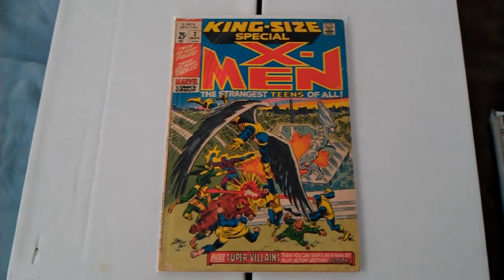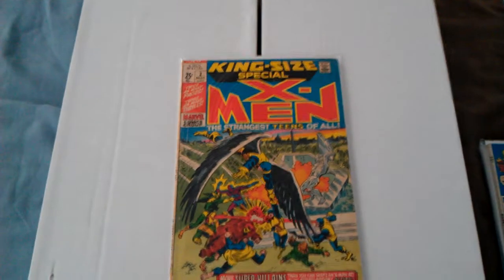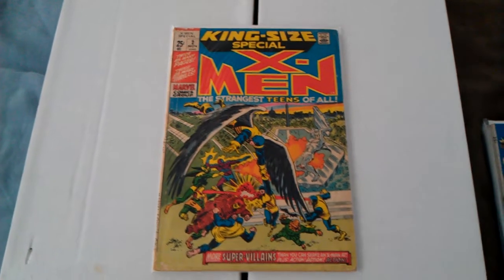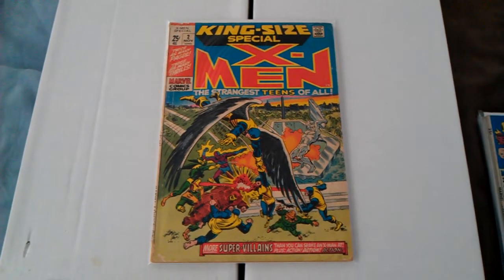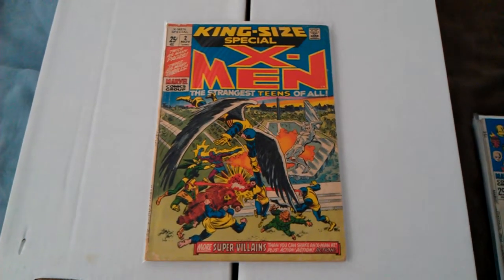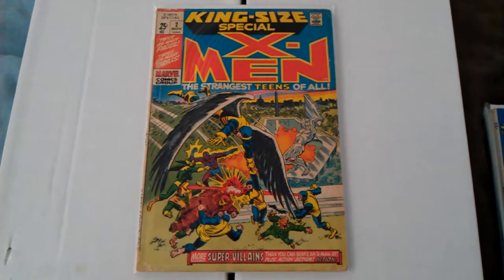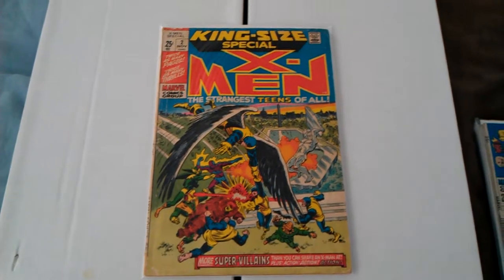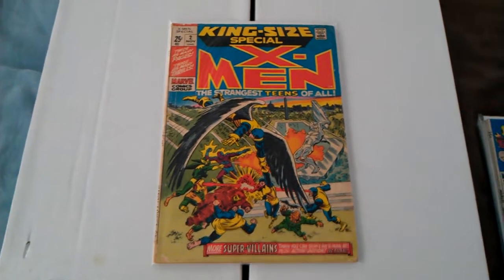X-Men King Size Special number 2. Got this at a yard sale. It's a little beat up, but I know a few people that have got number 1s, duplicates, triples, doubles. I think 74 Suzu's got a few of them.